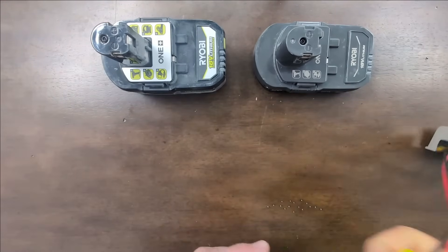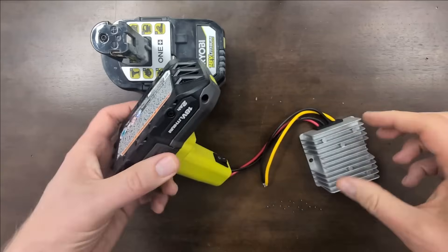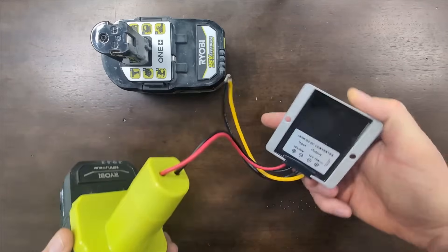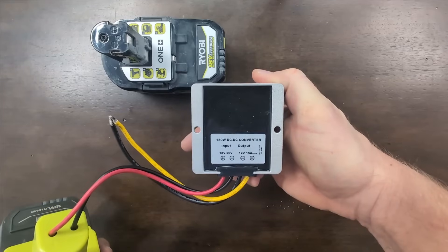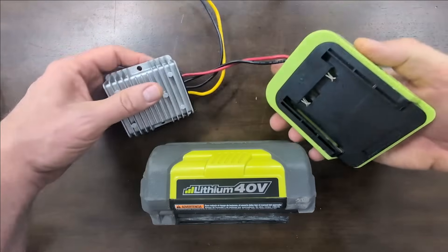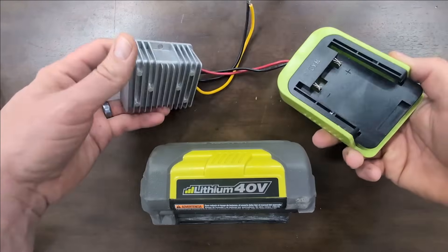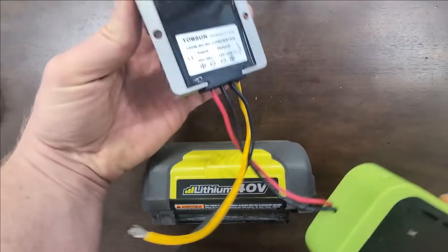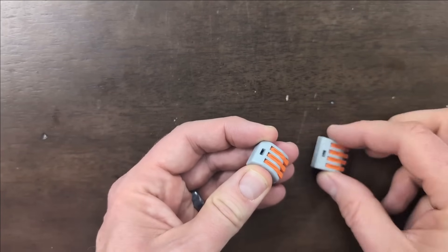I bought an adapter that connects to my 18-volt Ryobi battery and has a step-down converter so the final output is 12 volts, just like my blower expects. If I need more power, I also bought an adapter for the big 40-volt batteries, which also has a step-down converter to output 12 volts. These connectors are nice so I won't have to solder any wires.